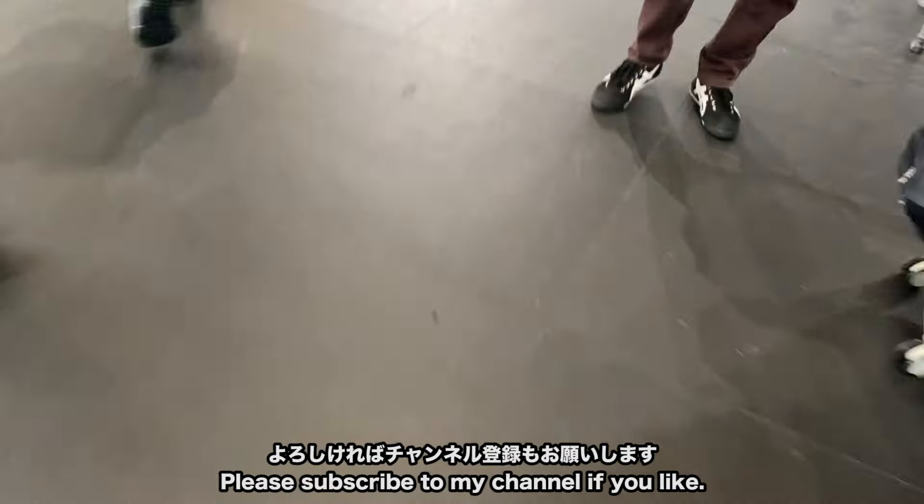今回の空港の紹介は以上です。少しでも参考になれば嬉しいなと思います。よろしければチャンネル登録もお願いします。最後までご覧いただきありがとうございました。